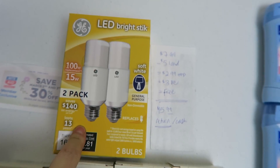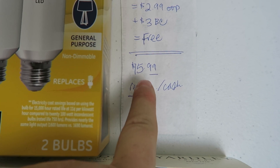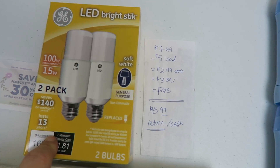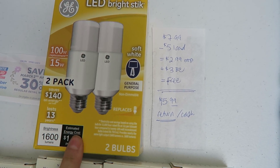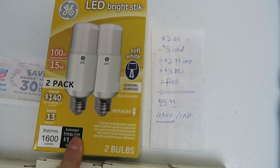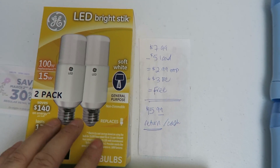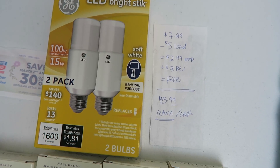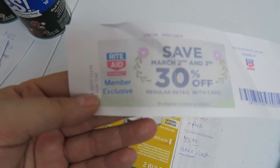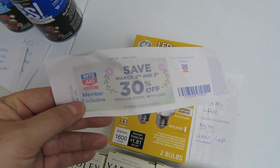I grabbed another set of GE Bright Sticks to do on my husband's card and it did not come off at the sale price — it was just $15.99. So I actually returned the second set. What's interesting is the cashier gave me the whole $15.99 back even though a $5 load coupon had come off, so I got the full amount — about $16 in return, which is kind of strange. This also came out of the Catalina machine: it's another 30% off on March 2nd and 3rd, so later this weekend.